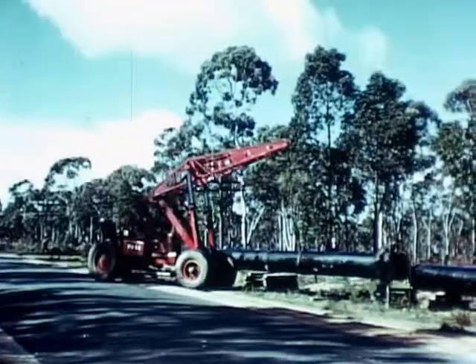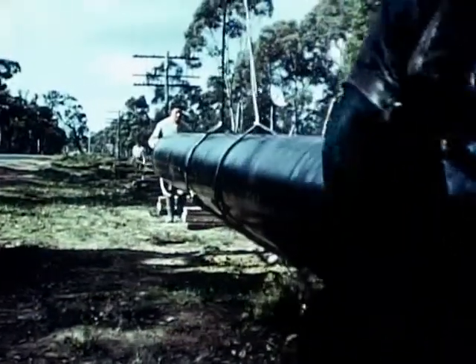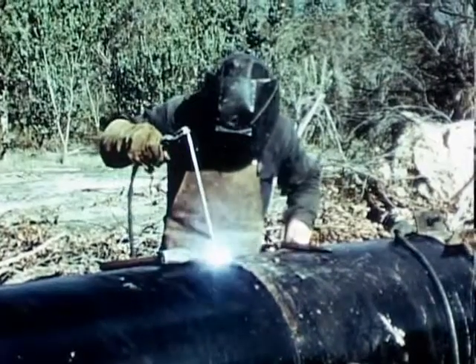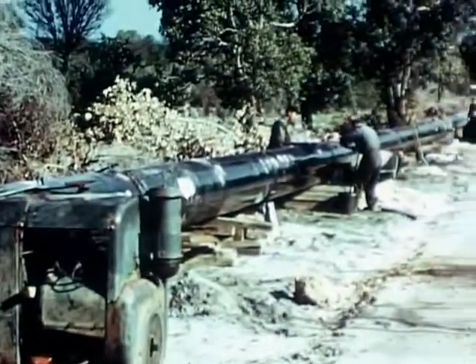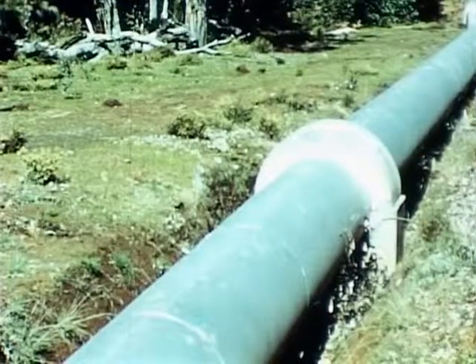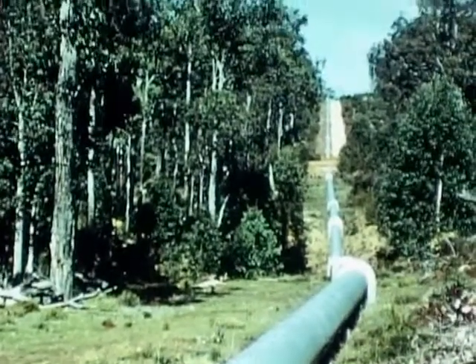A trunk main eighty miles long to Narogen comprised the first stage of construction in this part of the scheme. Continuous welding of the pipe sections followed the method pioneered in the construction of the goldfields pipeline. For approximately forty miles from Wellington Dam, the pipeline traverses rugged hills of the Darling Scarp, covered with dense Jarrah forest.